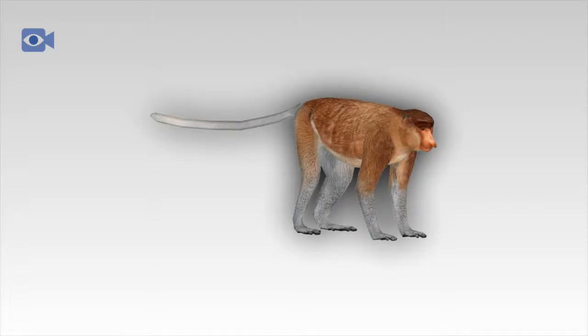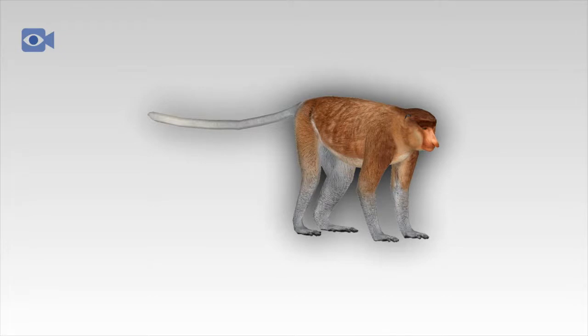Today, the proboscis monkey is listed by the IUCN as an animal that is endangered in its natural environment and could face extinction in the near future if better conservation measures are not put into place. Population numbers are thought to have dropped by up to 80 percent over the past 30 years, with numbers continuing to decrease. There are thought to be around 7,000 proboscis monkeys left in the wild today, and very few are found in captivity as they simply do not respond well to artificial conditions.